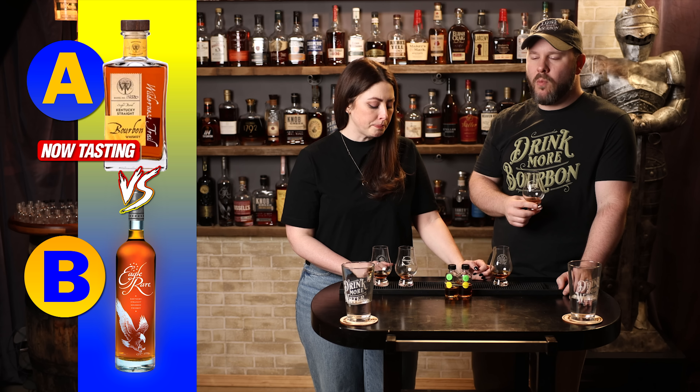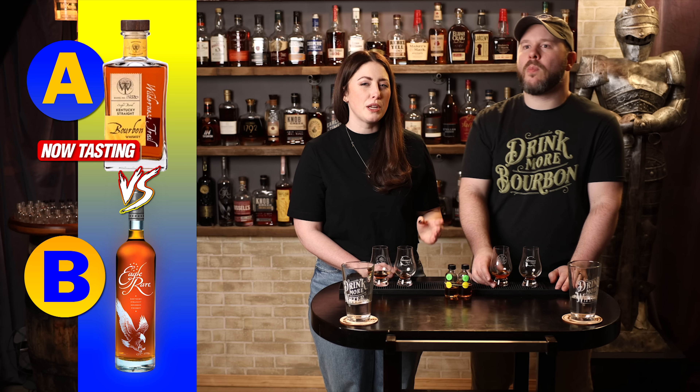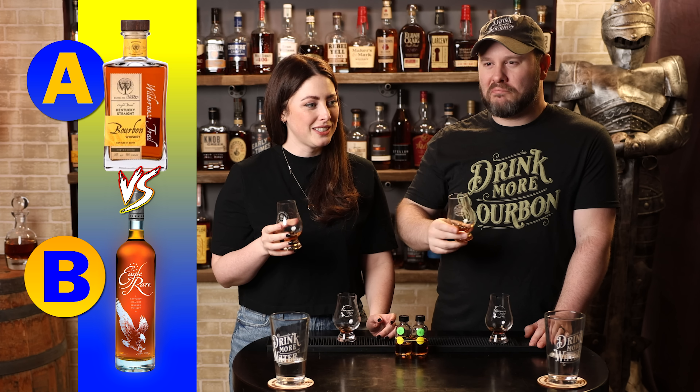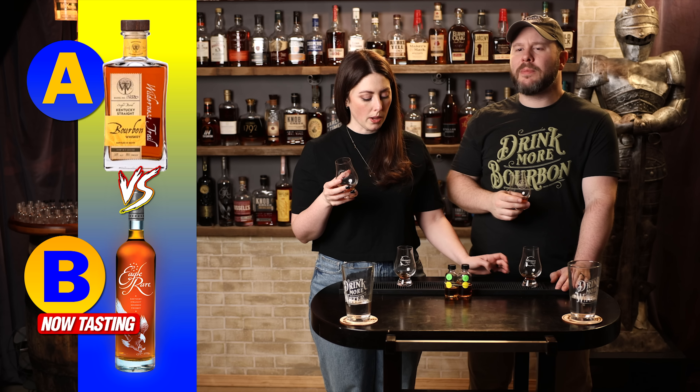That almost reminds me of blueberry pancake topping. On to B. Not that I just said blueberries, but a blueberry note on the nose. I got a little bit of schnozberries. Brighter — a little bit of a lemon tea quality. I'm not sure about this matchup.